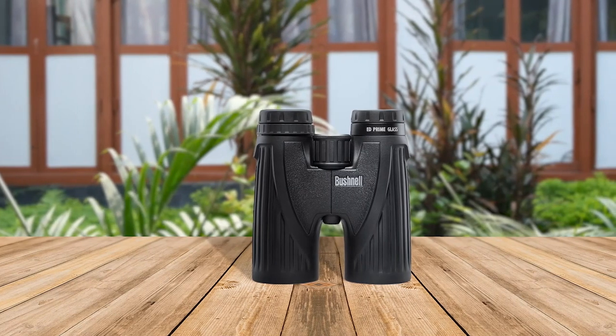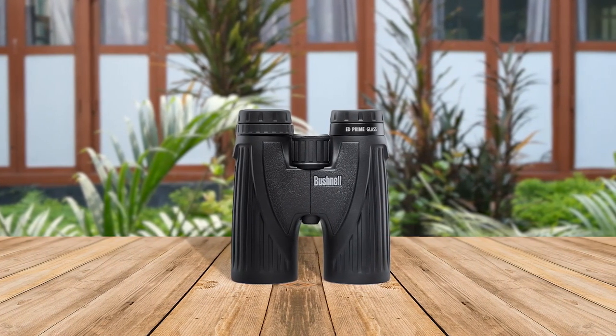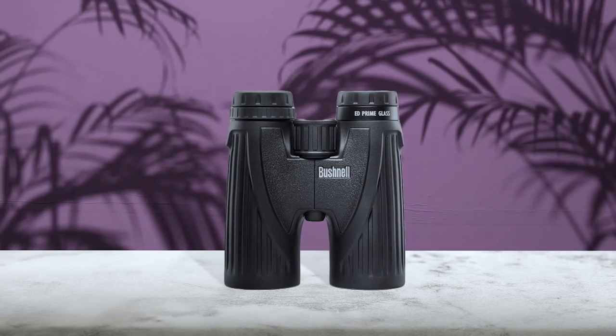The Bushnell Legend Ultra HD roof prism binoculars are an excellent choice for outdoor enthusiasts who demand exceptional quality and performance. With 10x magnification and a 42mm objective lens, these binoculars offer clear and bright images. The binoculars are constructed with a lightweight magnesium chassis, making them easy to carry on long hikes. They are also waterproof and fog-proof, ensuring that they can be used in any weather condition.